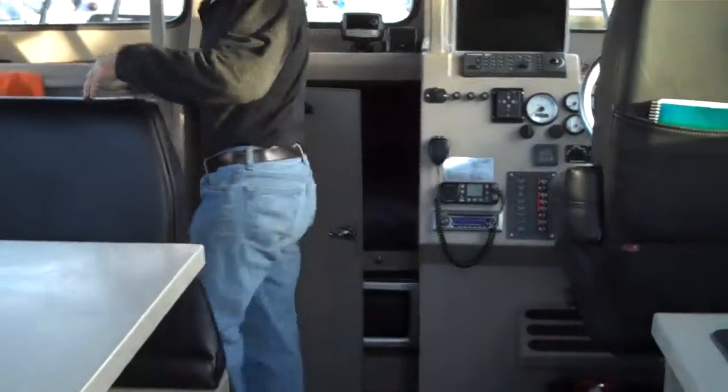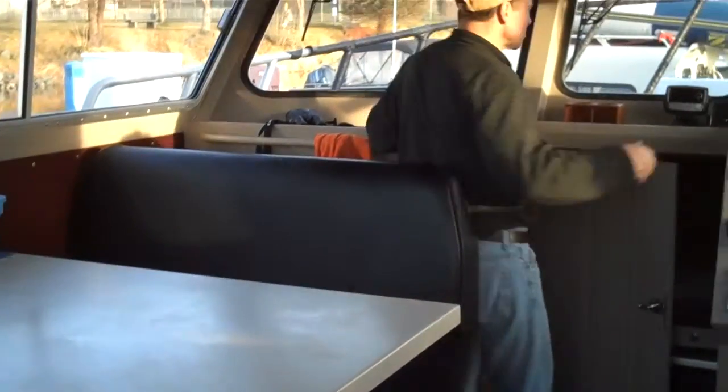For those who like to stand, there's this little slot here where you can stand looking forward. You can also stand here.